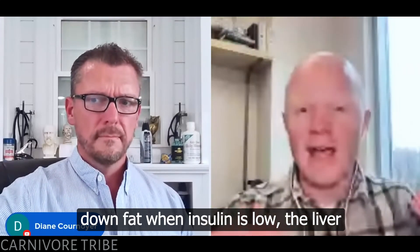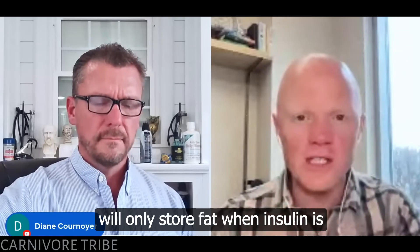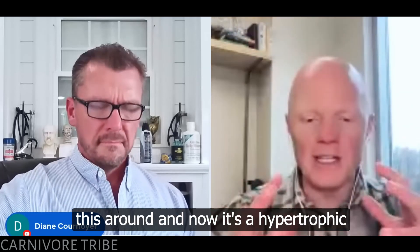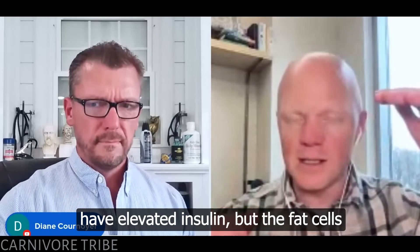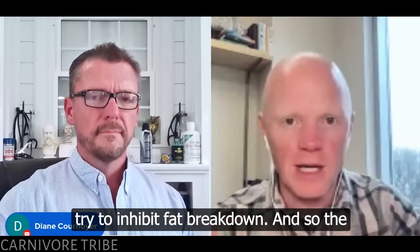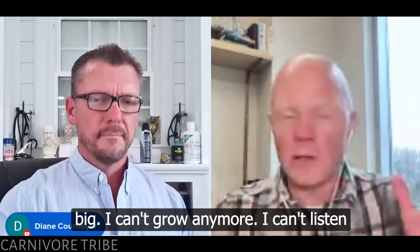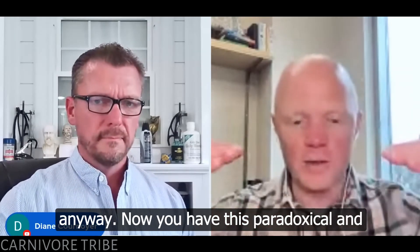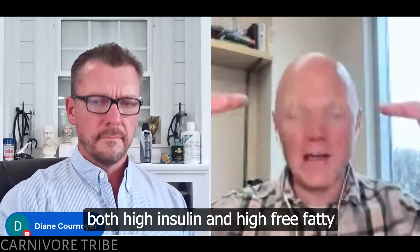That is not the same as lipolysis when insulin is low. Because if you're breaking down fat when insulin is low, the liver can't store it — cells will only store fat when insulin is elevated. When you flip this around and now it's a hypertrophic insulin-resistant fat cell, you not only have elevated insulin, but the fat cells become resistant to insulin's efforts to inhibit fat breakdown. The fat cell basically says, I'm too big, I can't grow anymore, so I'm going to start leaking fats anyway.